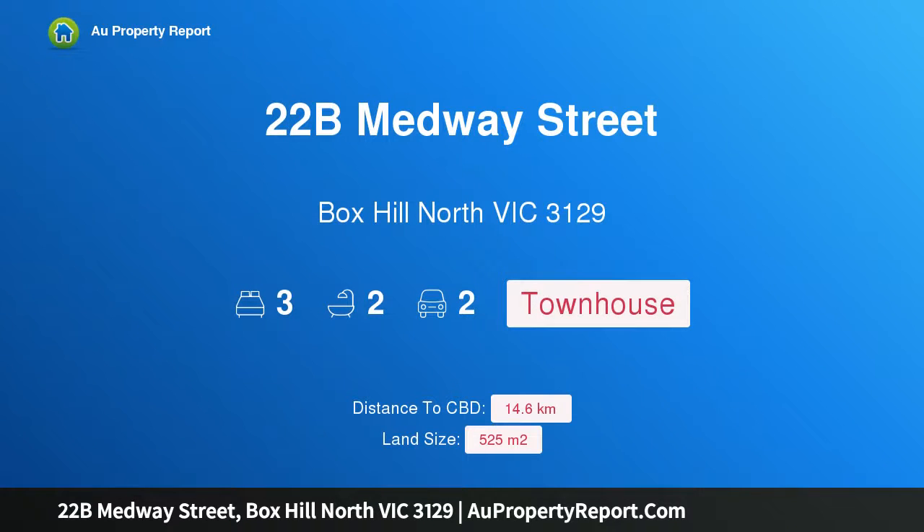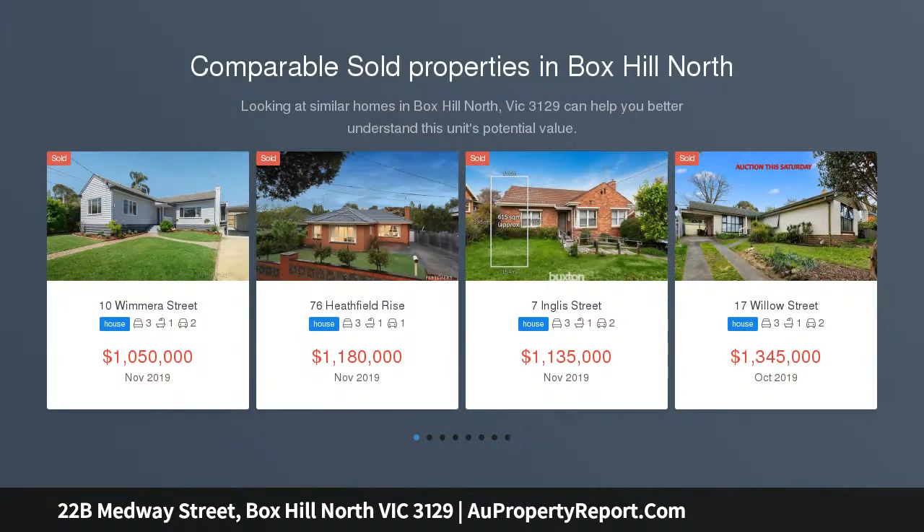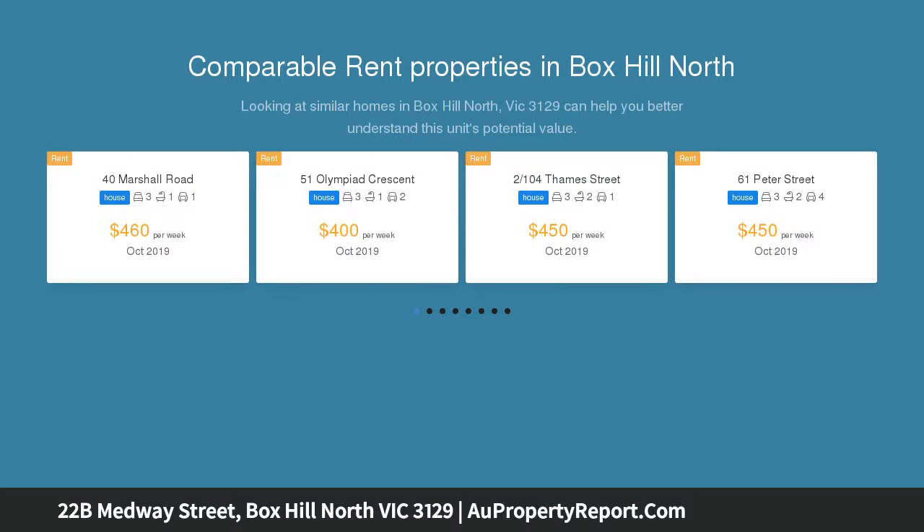Hi, I am glad to introduce property 22B Medway Street, Box Hill North Victoria, 3129. Sophisticated modern excellence — a home where style, sophistication and location effortlessly combine to create the ideal family setting. This contemporary townhouse provides first-class living in easy-care surrounds.